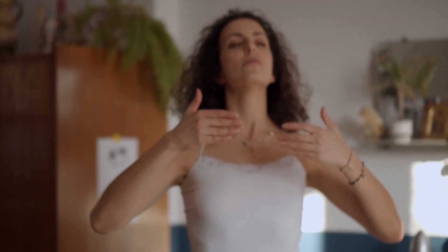The first technique we'll explore is breathing meditation, which involves focusing your attention on your breath. Find a quiet and comfortable spot, close your eyes, and take slow, deep breaths.